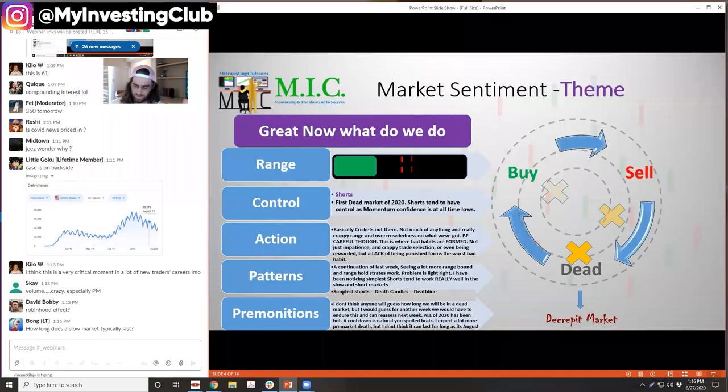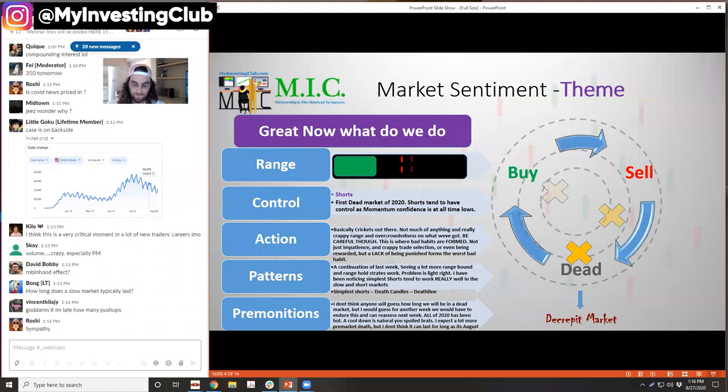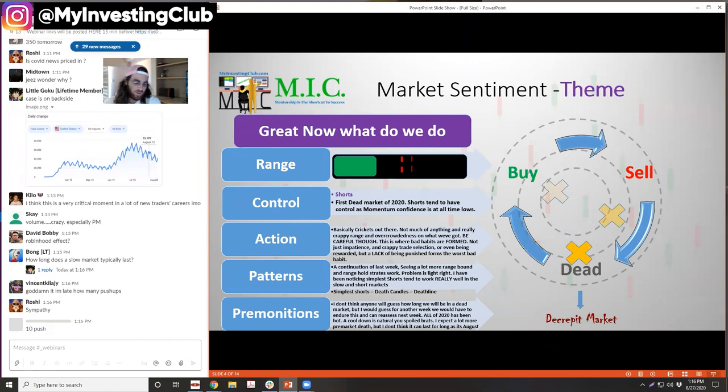Is it a sector? It might be a sector like shipping. When sector plays go off — whether it's shippers, China, tech, energy, COVID — whenever you have a sector push, at the tail end of the sector is when people stop caring about the PRs. People stop caring about these PRs, and that's when all of the gappers tend to just crap.